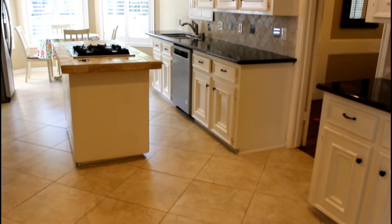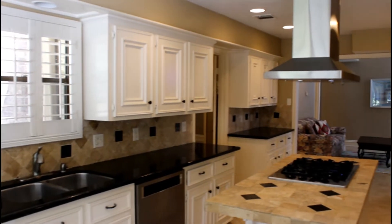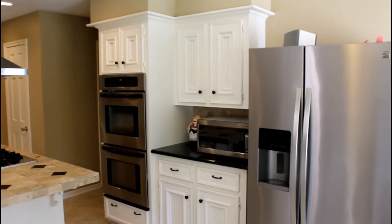The gourmet chef's island kitchen with granite counters, custom backsplash and lighting, stainless steel appliances with gas cooktop, and beautifully painted cabinetry is a dream.